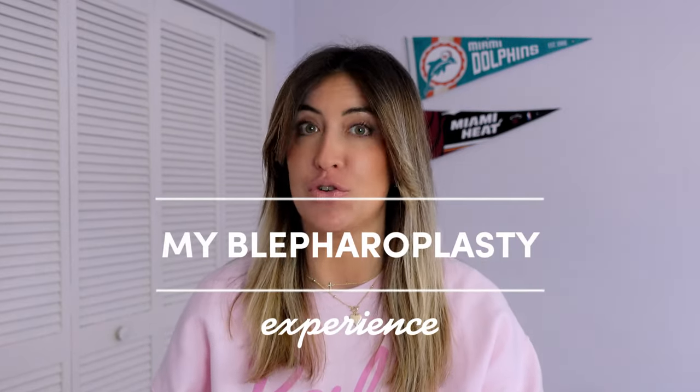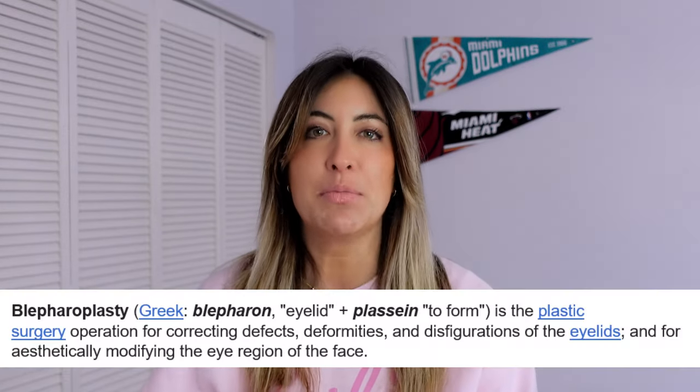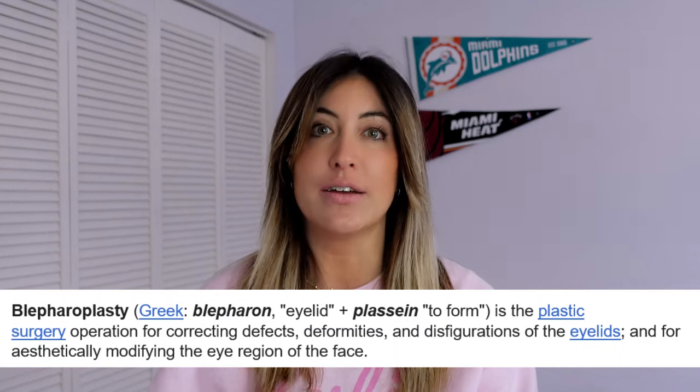Hello guys, welcome back to my channel. Thank you for being here today. I am really excited to talk to you about something a little different than what I usually cover. This is a plastic surgery called blepharoplasty. For those of you who are not familiar with blepharoplasty, it's a plastic surgery to correct the eyelids.